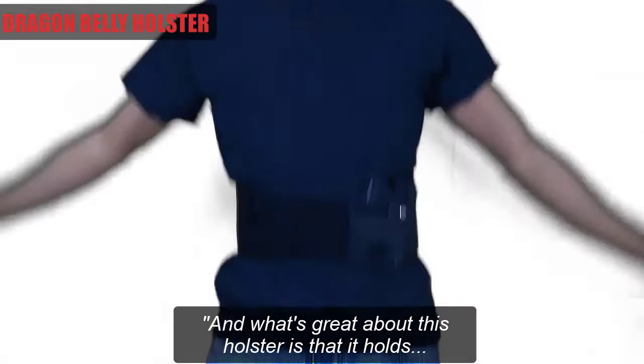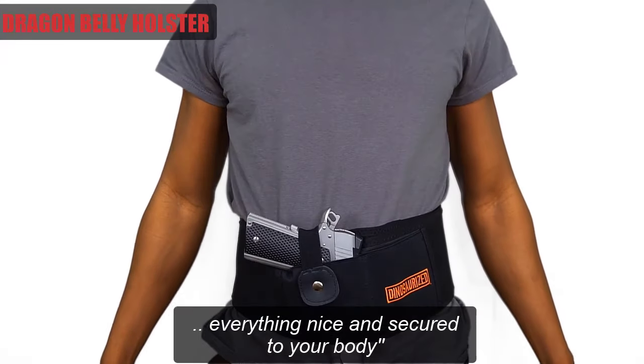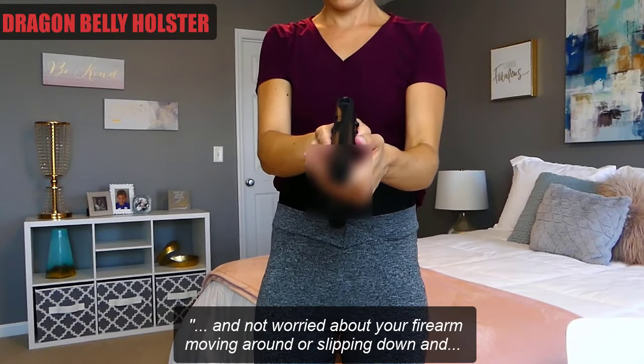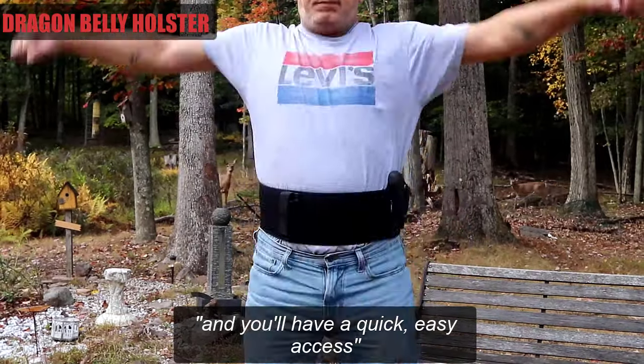What's great about this holster is that it holds everything nice and securely to your body, so you can go for a jog or just live a normal active lifestyle and not worry about your firearm moving around or slipping down. And you have quick, easy access.